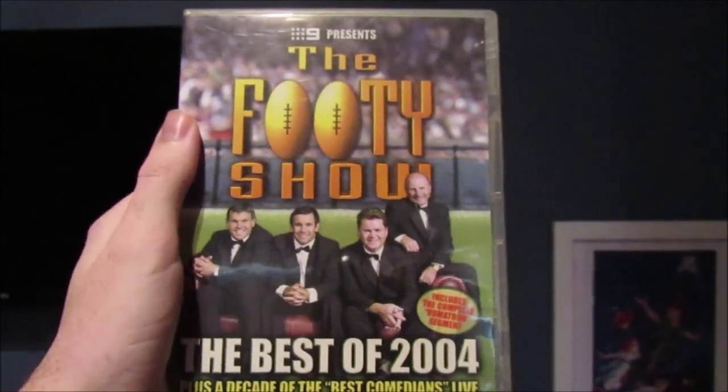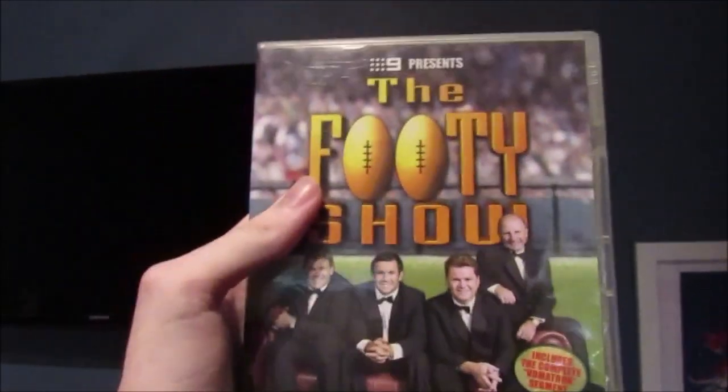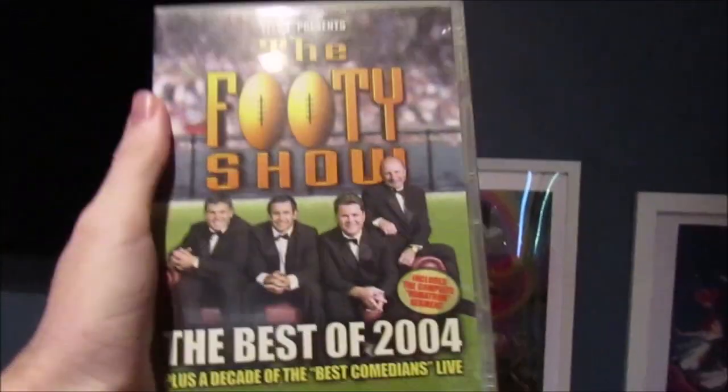They started the Daredevil Dudes, which took on the Slingshot and the Vomitron in Queensland on the Gold Coast. The funniest bit is at the end. Here's the front, the spine, and the back, and there's the disc — it just shows the content and the chapter selection.